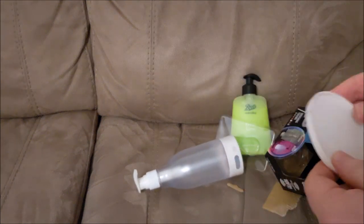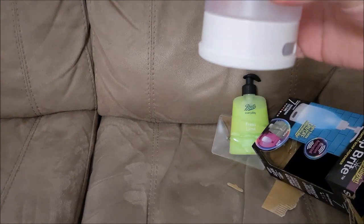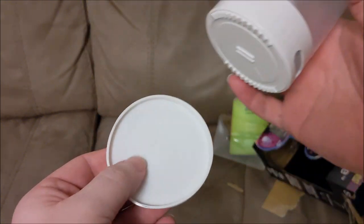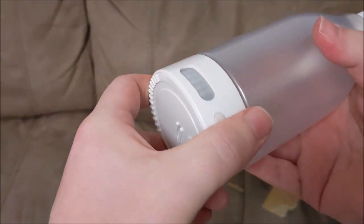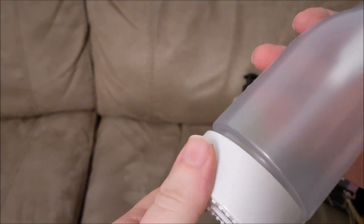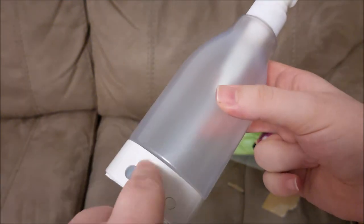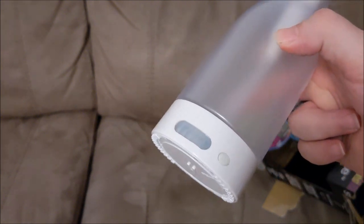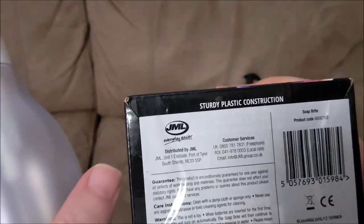If I'd left this even longer, dandelions would have grown out of it! There's something wobbly in the bottom — oh, it's the base to rest it on. I can see little bits of water getting collected in there going all moldy and disgusting. And the way it screws, water's going to get down into it and it'll get full of bits of toothpaste and spittle and muck.